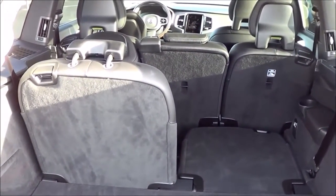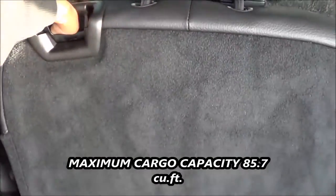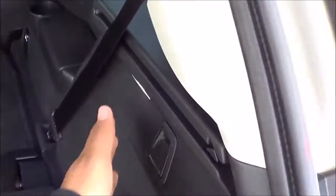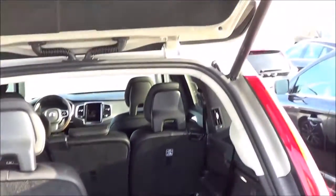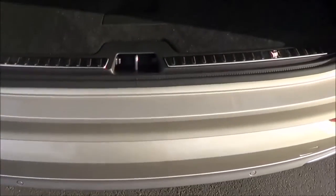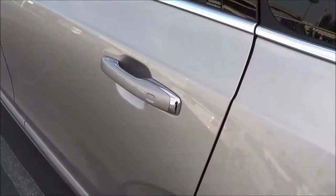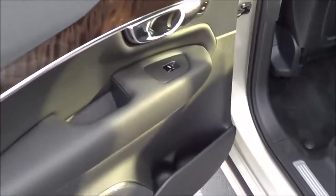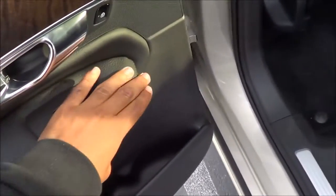Back here you will find a decent amount of cargo space, and it's fairly easy to fold the rear seats down with a simple mechanism. We also have LED lighting in the cargo area with a little storage cubby as well. Overall cargo capacity is pretty good. You also have a power tailgate as well as a hands-free tailgate — just wave your foot underneath the vehicle and the tailgate will automatically close. Build quality and materials back here are very high quality, as you would expect from a luxury SUV.